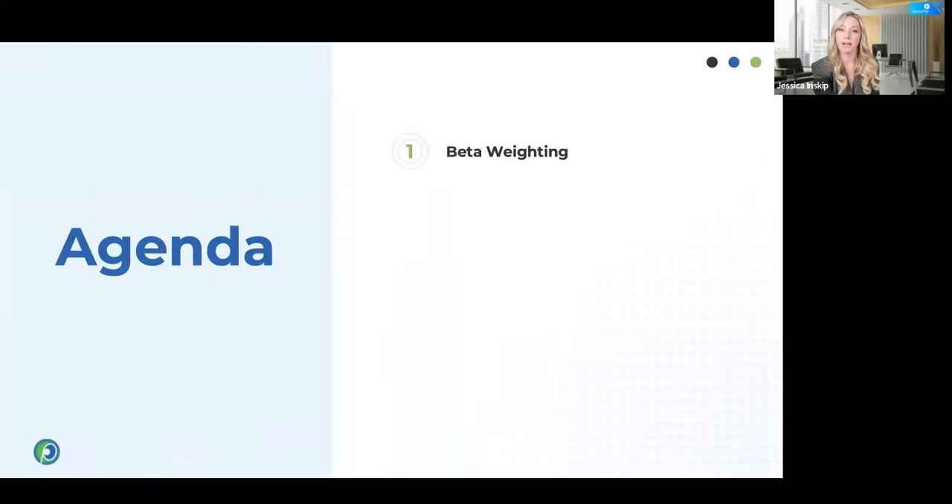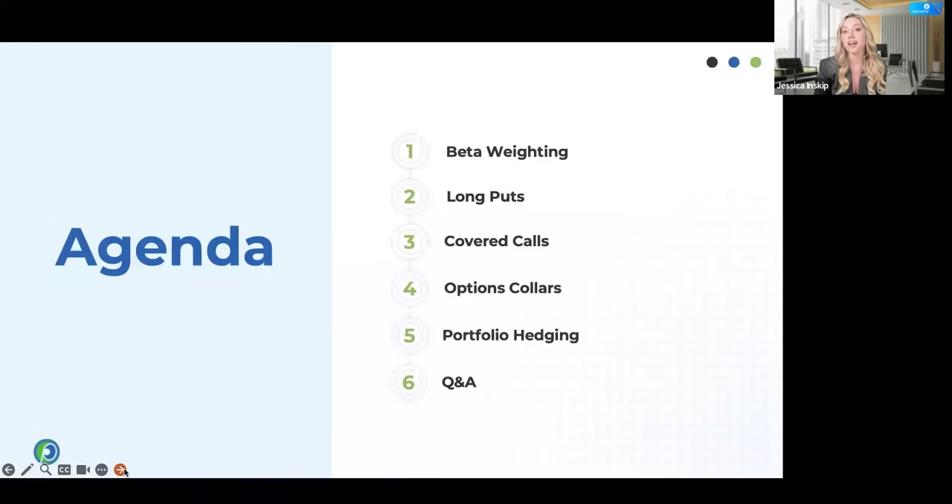We're going to talk about beta weighting — we need to understand beta and how your portfolio looks in comparison to the overall market. We'll talk about long puts, which is your traditional way to protect a portfolio — it's the insurance. We'll talk about covered calls, giving up upside potential in exchange for an upfront premium. Combine those two and you get the options collar. We'll also talk about portfolio hedging, adding another layer with a three- or four-legged option strategy, and then save time for Q&A.